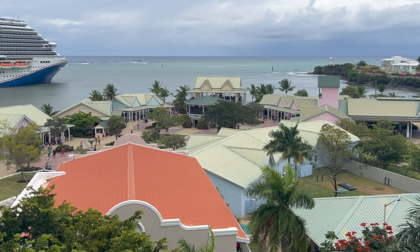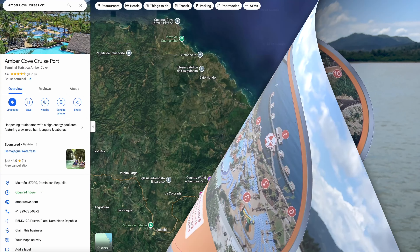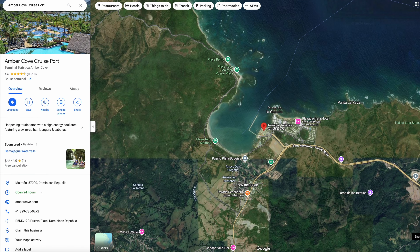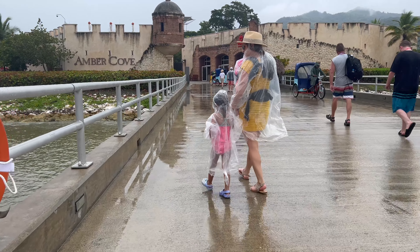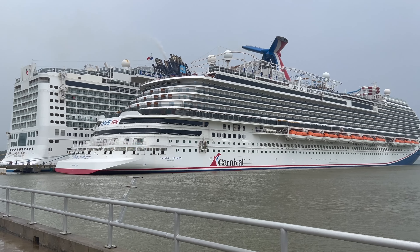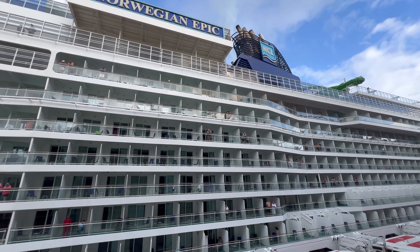In this video, we're taking you along our day in Amber Cove and giving you the lay of the land. The port of Amber Cove is located on the Bay of Maimon near Puerto Plata on the Dominican Republic's north coast. A tender boat is not required, but it's about a 5–10 minute walk to get to the cruise center. The port can accommodate two cruise ships — during our visit, Carnival Horizon and Norwegian Epic were both in port.